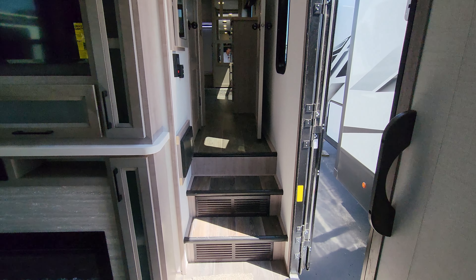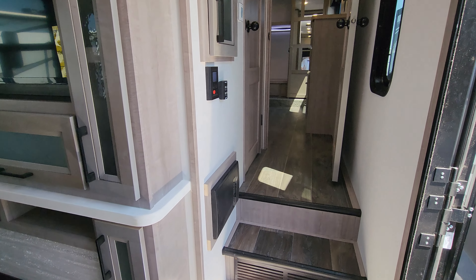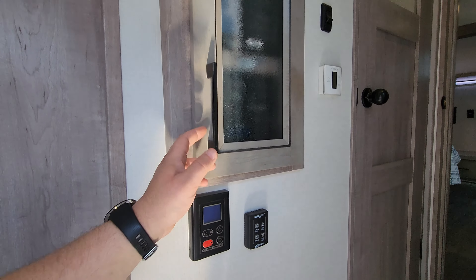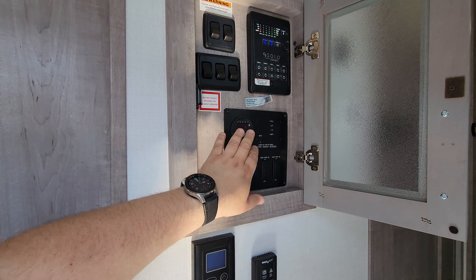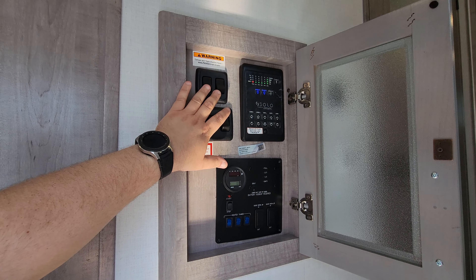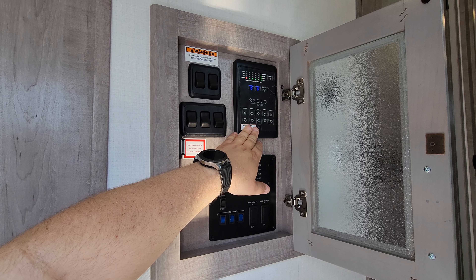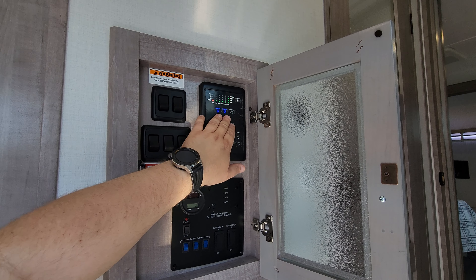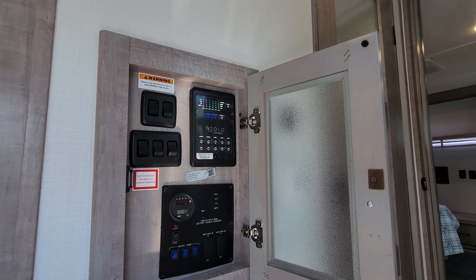Going up into the bedroom and bathroom area, there are a couple of steps to take you up. There's an electric box with breakers and fuses, a turbo exhaust fan control, and your on-demand water heater controls. Right here you have 12-volt tank heaters for winter camping, a generator hour meter with start/stop button and fuel gauge, light switches, slide switches, awning controls for two side awnings and one rear awning, a water pump, light switches, holding tank readouts, and Bluetooth smartphone connectivity.